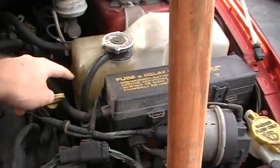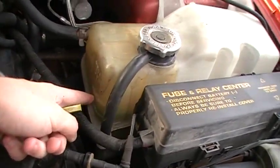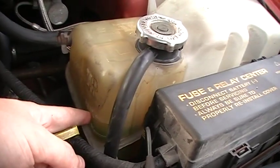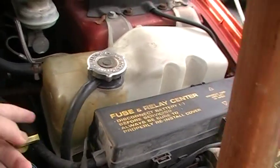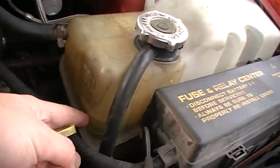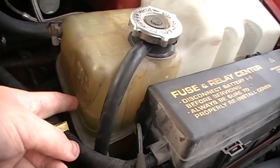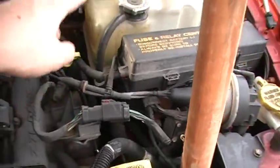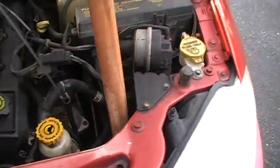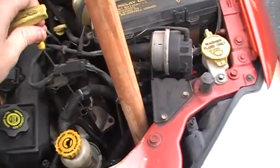Take a washable marker and mark where your coolant level is, then check it twice a week. And when you check your coolant level, check your engine oil too. If there's any milky residue on your engine dipstick, do not start the engine. Do not run it. Don't drive it.